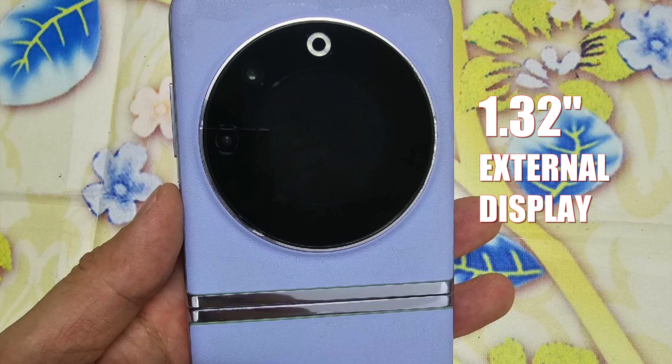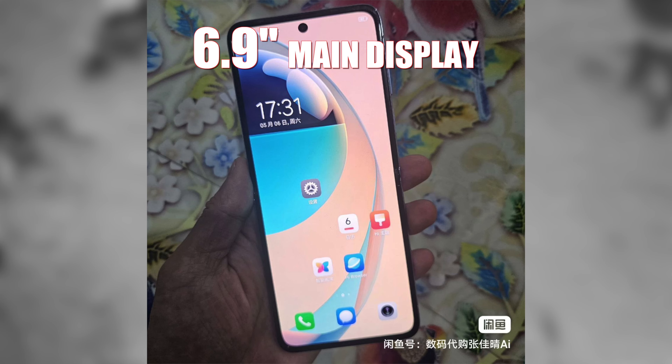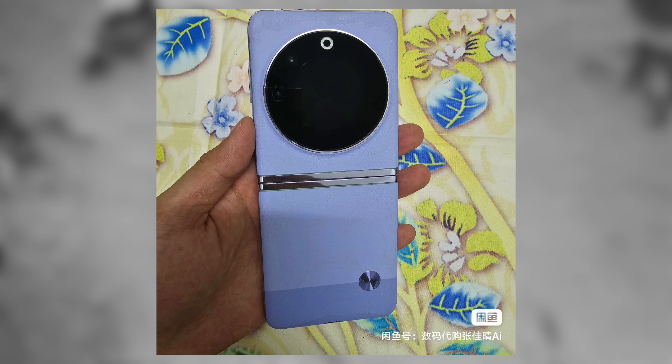Moving on to the display, it is rumored that the Tecno Phantom V Flip 5G will have a 1.32-inch AMOLED display on the outer display, while the main display will feature a 6.9-inch AMOLED screen with a resolution of 1080 x 2640. The external display will have a resolution of 466 x 466, and just like the Phantom V Fold, it will come with a similar build quality and similar design at the rear. From the pictures I've seen on the internet, I'm not sure how I feel about the design so far, but I'll keep my fingers crossed and wait till the launch.